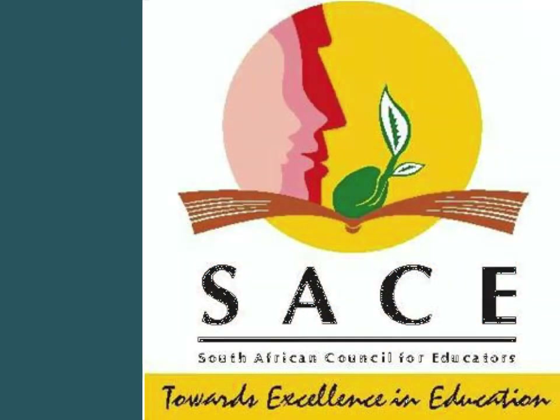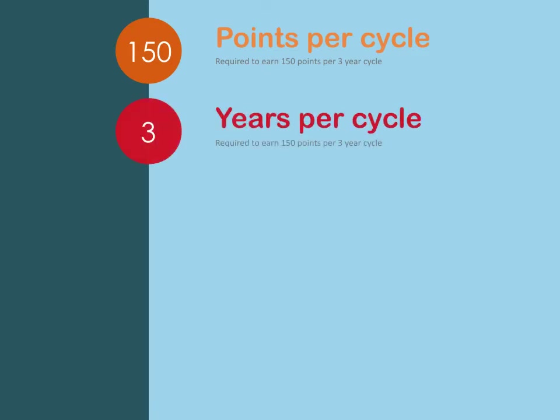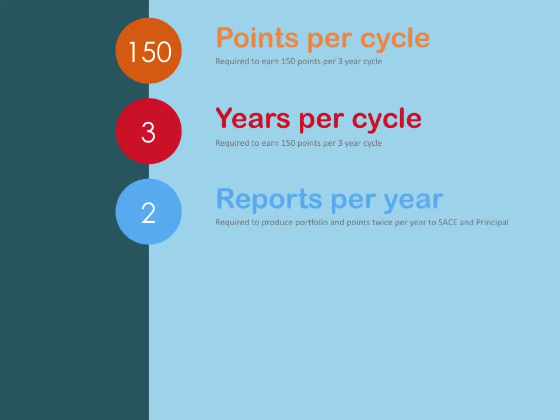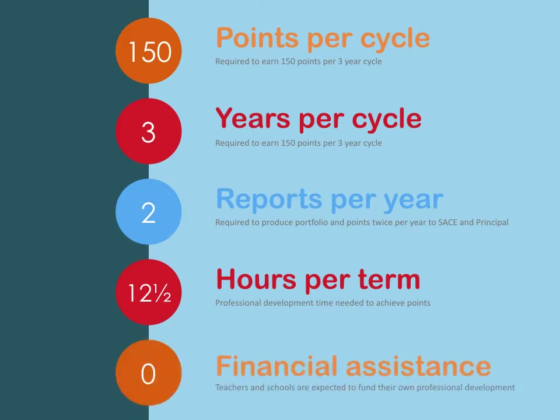SACE requires every South African educator to earn 150 professional development points in a 3-year cycle. This has to be reported to SACE twice per year. This means that teachers will have to find an additional 12.5 hours per term to earn these points, with no additional financial assistance.